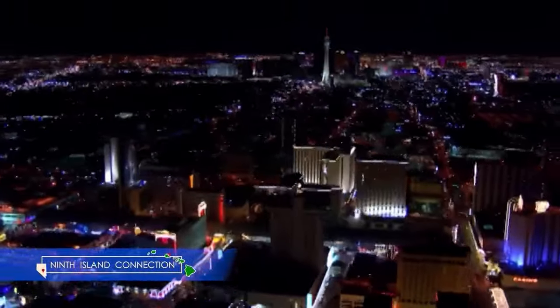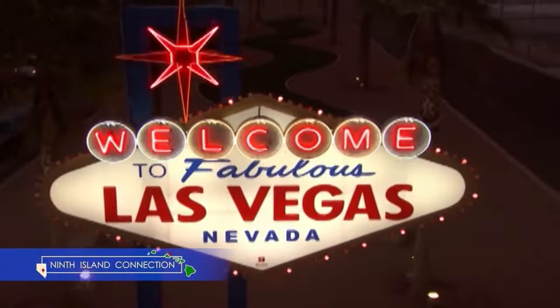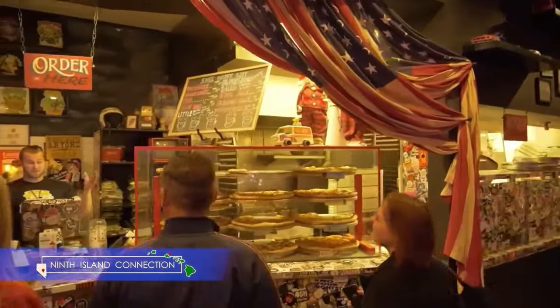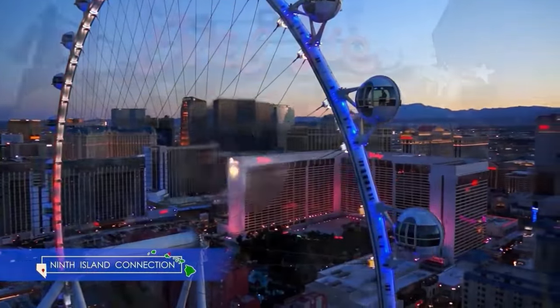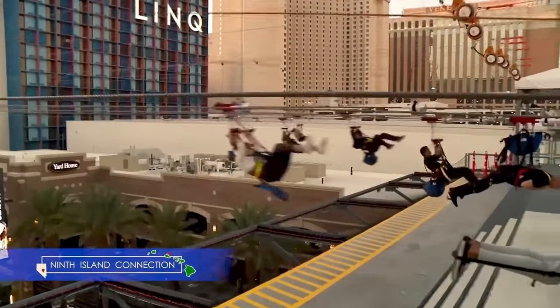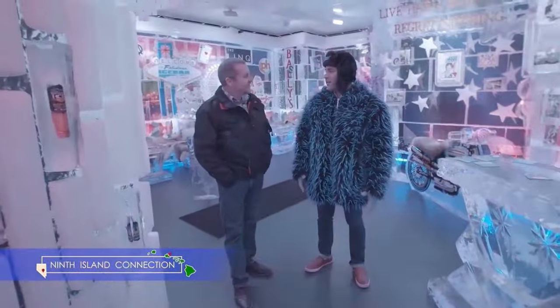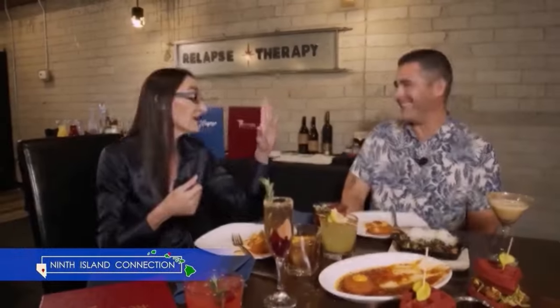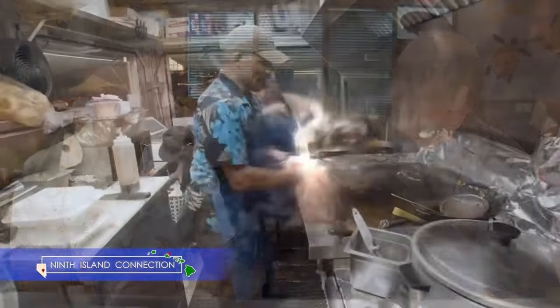24 hours a day, 7 days a week, in a city that never sleeps, 9th Island Connection will take you there. You won't want to miss a beat as we give you a sneak peek inside the biggest, best, and most outrageous hotspots both on and off the Strip. Be sure to tune in to 9th Island Connection with Sebastian Rodriguez every week. Great people, great stories, great connections, only on 9th Island Connection.